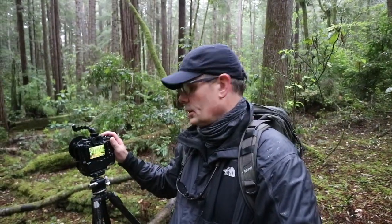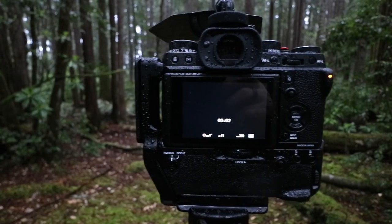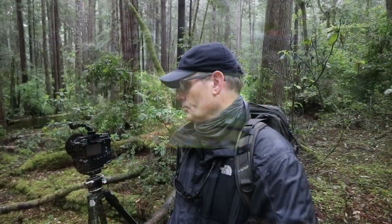It's going to be 2.5 seconds, f11, ISO 200. It's pretty dark in here, so we're going to make a nice long exposure. It's nice and foggy so it'll be really atmospheric, beautiful and green, and I think the composition is going to be really nice. We'll put on a 2-second self-timer and here we go. Yeah, not too shabby.